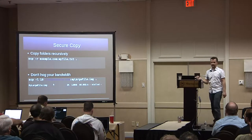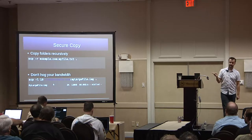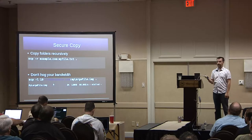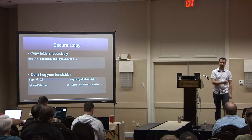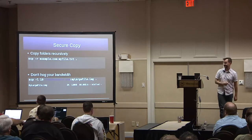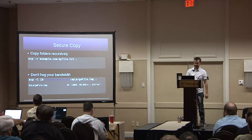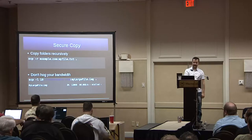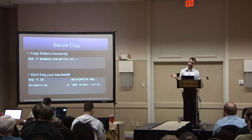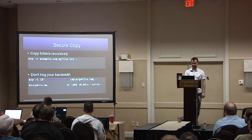Some people don't know that you can limit the bandwidth of your secure copy transfers. If you're at home and your wife's watching Netflix, you don't want to make her buffer. With the minus-L option, I'm limiting it to 10 kilobits a second, and everyone in the household is happy.